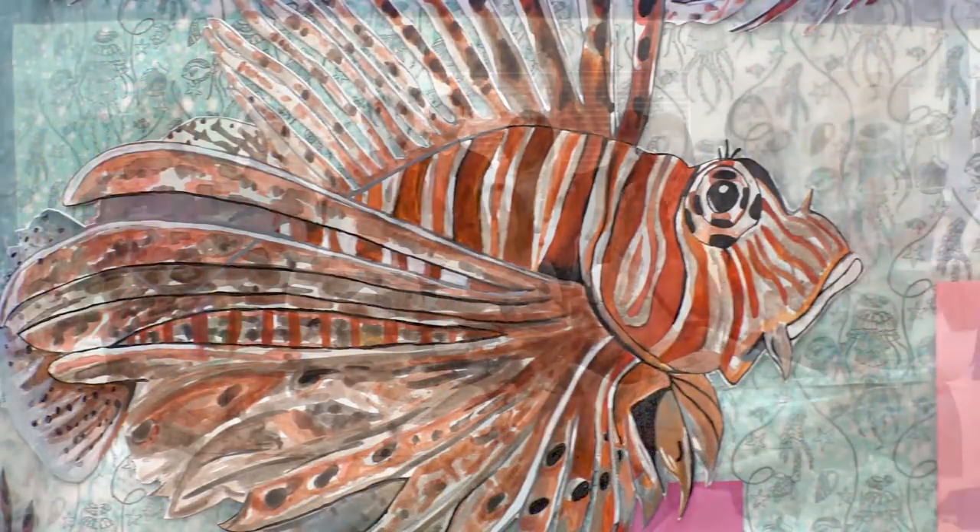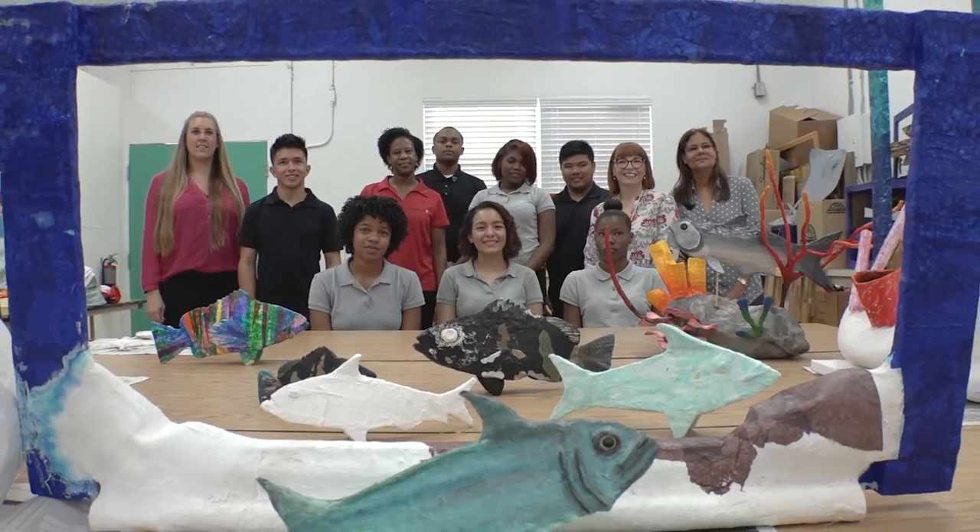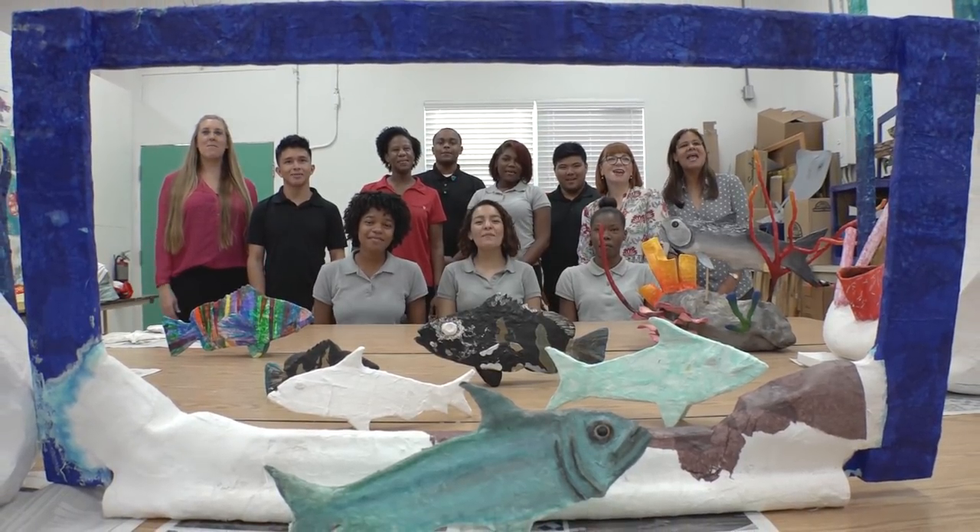Congratulations, SyFAC Art students. You are the Cayman Islands first Classroom of the Month. We came in first!